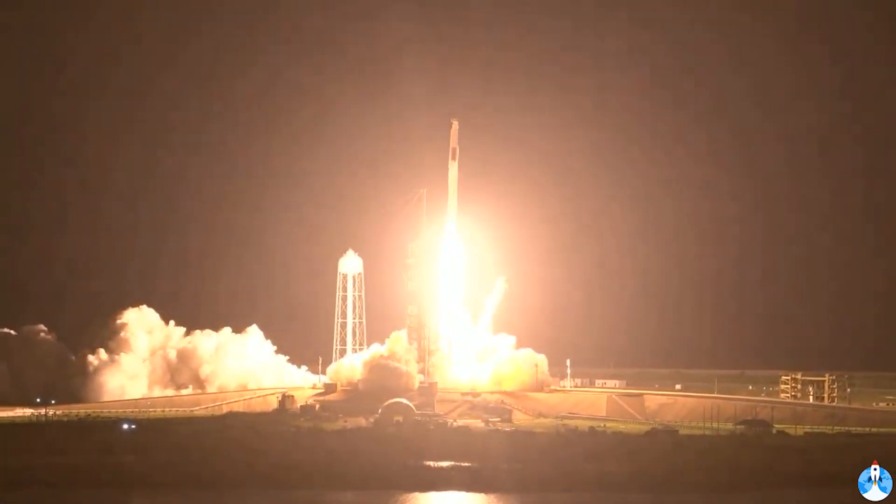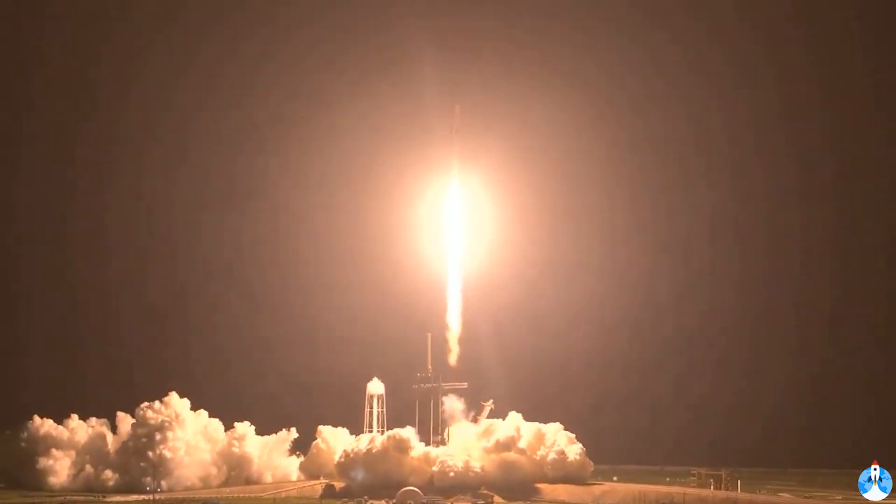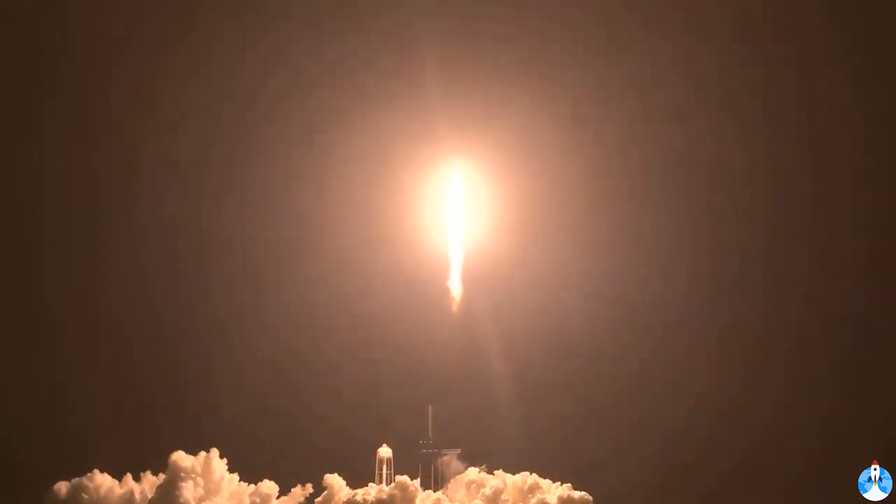Got speed, Endeavour and Crew-2. Endeavour launches once again. Four astronauts from three countries on Crew-2 now making their way to the one and only International Space Station.